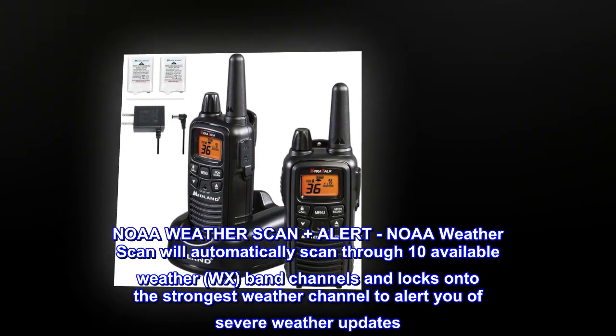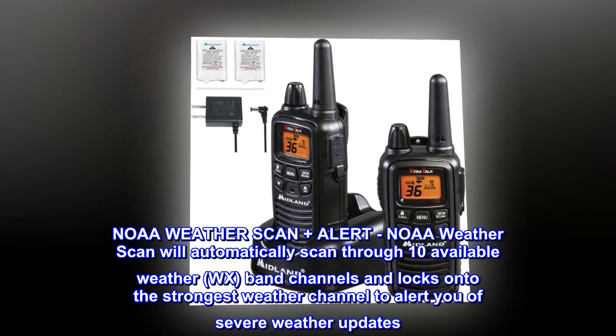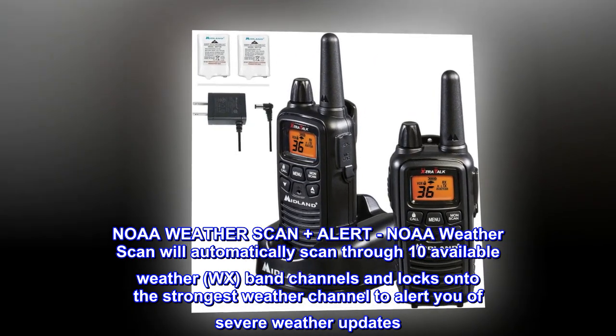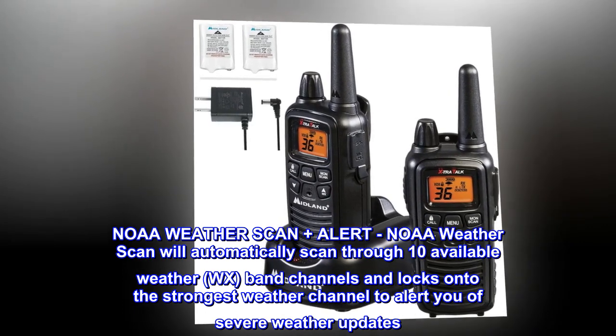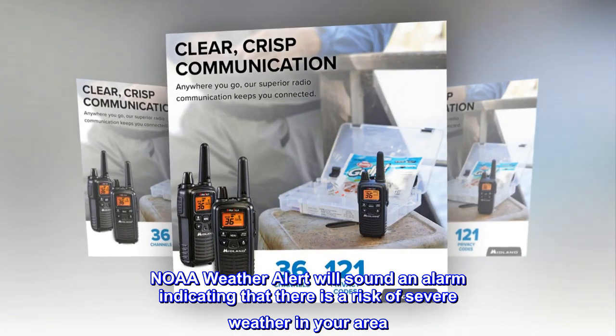NOAA WeatherScan plus alert. NOAA WeatherScan will automatically scan through 10 available weather WX band channels and locks onto the strongest weather channel to alert you of severe weather updates. NOAA WeatherAlert will sound an alarm indicating that there is a risk of severe weather in your area.